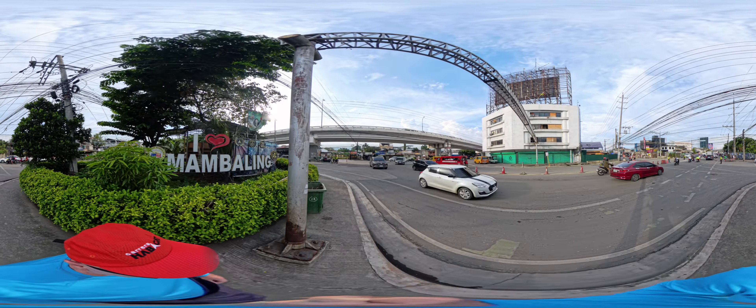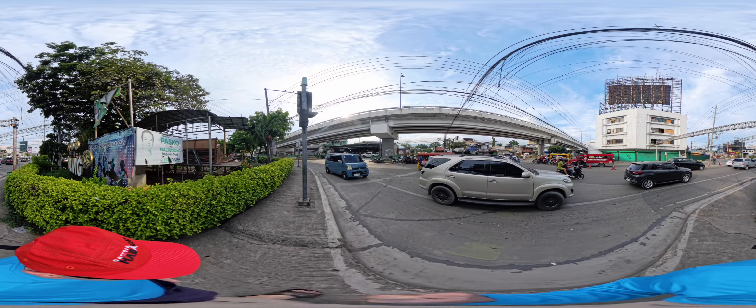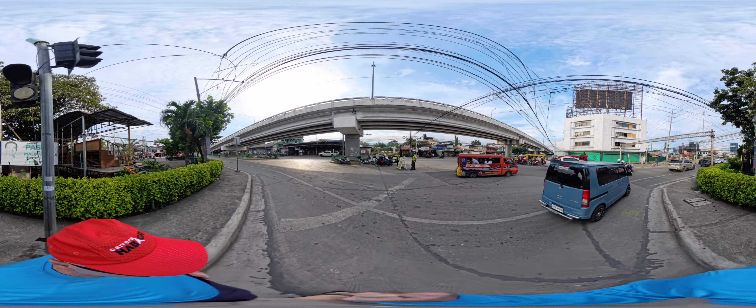This is a 360-degree video taken with my Insta360 X4, which means if you're on a smartphone, just turn that phone around different directions and you will view different directions. You can stop the video, look up and down and all around. If you're in full-screen mode on a computer, you should even be able to zoom in and zoom out.